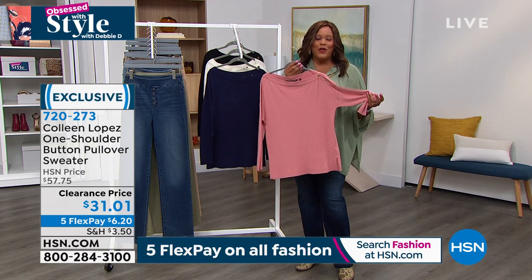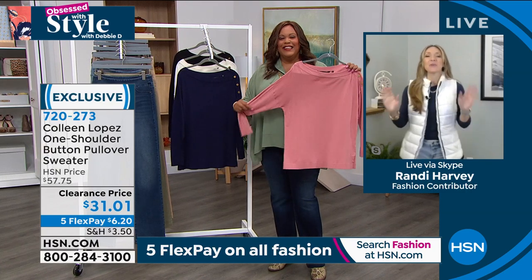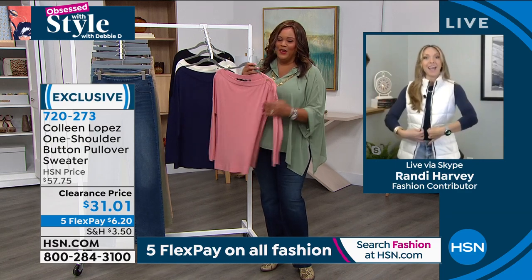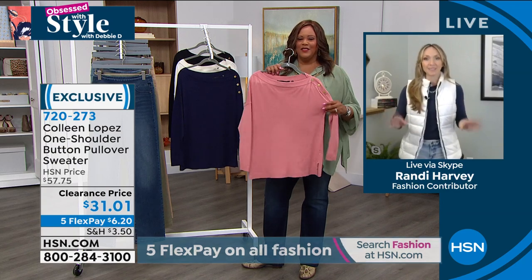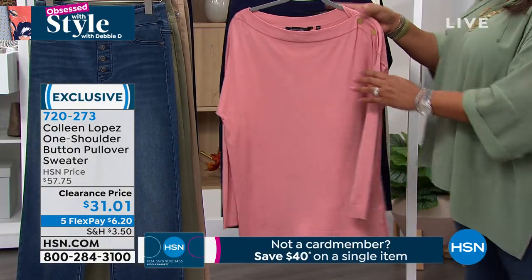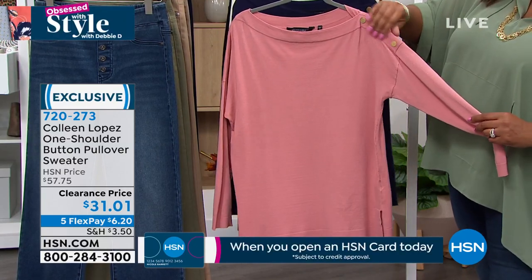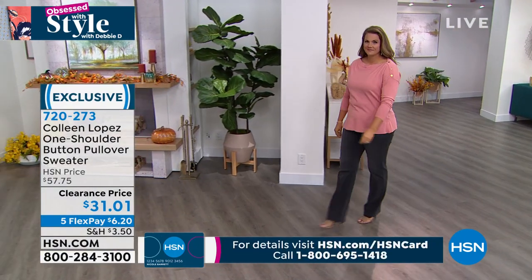This was $57.75 — let's call it about a $60 sweater. It is $31 today, and because of flex pay you only pay $6.20 to get this home. It feels like cashmere! Let's go to Randy Harvey. Randy, how do you wake up? 'Good morning! I am so excited about the sweater, so excited that everything fall and winter is starting to come out — it's my favorite time of year. I own Colleen's puffer jacket and this would go so cute with it.' Yes — this is a great piece you can wear all by itself or layer it. It's thin enough to just take the chill off.